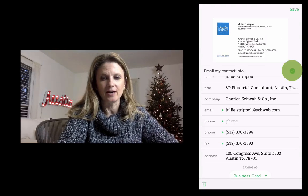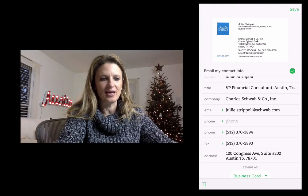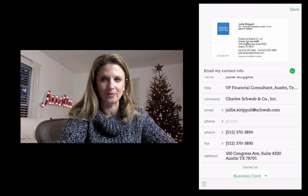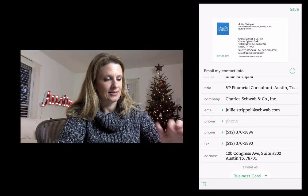Notice here it also gives me the option to email my contact information. So with me standing in front of the person, I'm actually able to email them my contact information — they get an email from me while I'm standing right in front of them. I've definitely impressed people by doing that. They say, 'You just sent me an email!' Yeah, I just sent you an email. Really cool. I'm not going to do that in this case because this is a demo card.